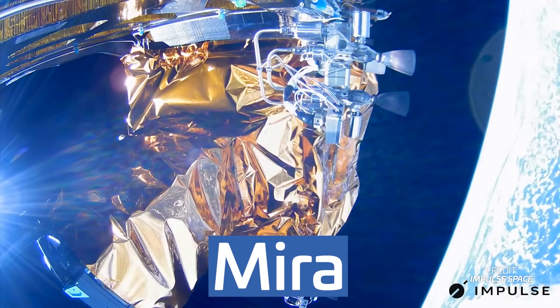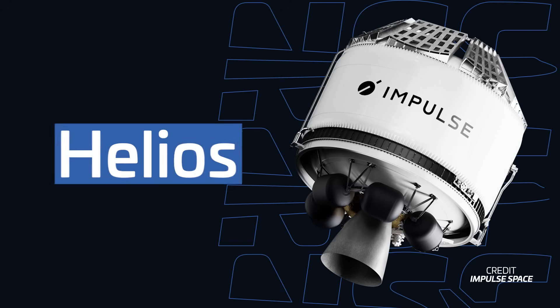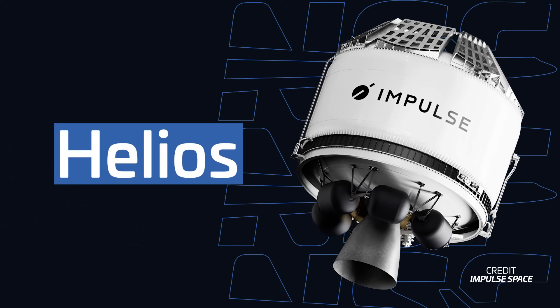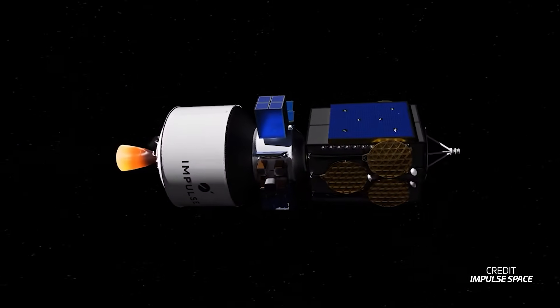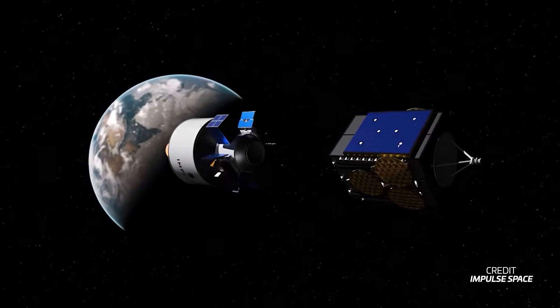To date, they've developed Mira, with two missions already in space and upgrades on the way. They're also working on Helios, the launcher-agnostic kickstage designed to loft over four tonnes to GEO, which Impulse says will transform the way payloads are delivered to such destinations, launching no earlier than late next year.